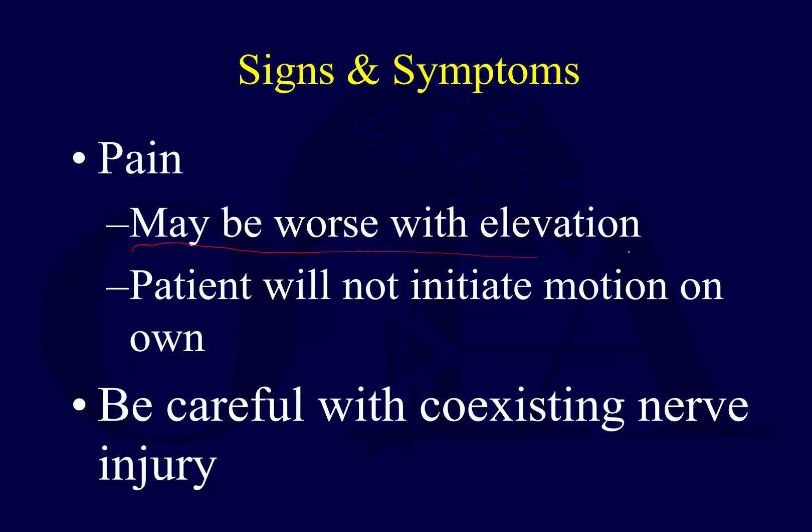Pain can be worse with elevation, and you have to be very careful. Elevation can decrease your perfusion pressure. Lifting the leg slightly to reduce swelling is fine, but hanging the leg or forearm up in the air could decrease perfusion pressure enough to precipitate a compartment syndrome. This is the basis of the so-called well-leg compartment syndrome, which happens when using the hemilithotomy position on a traction table while nailing a femur — the well leg sits up too long and can develop compartment syndrome.